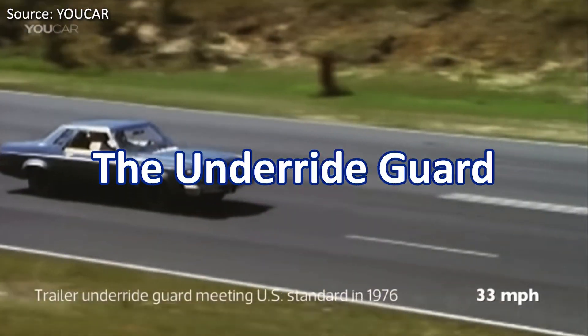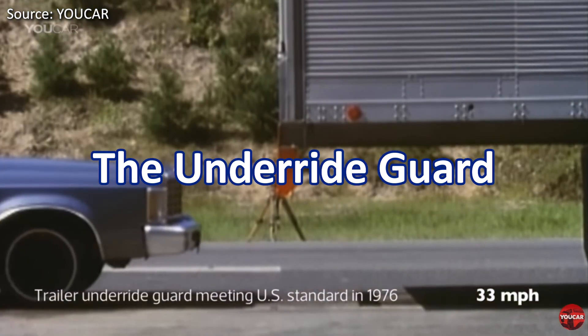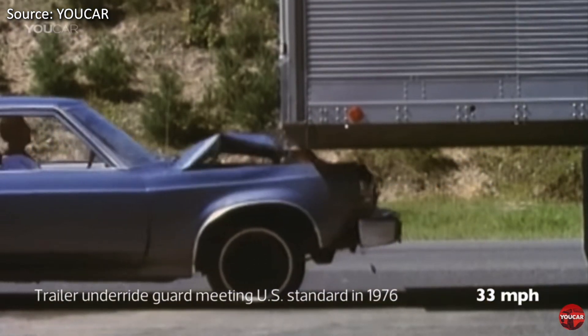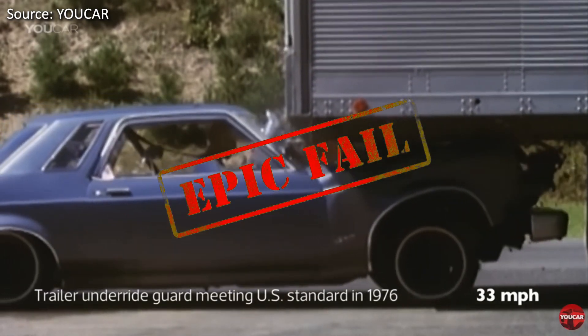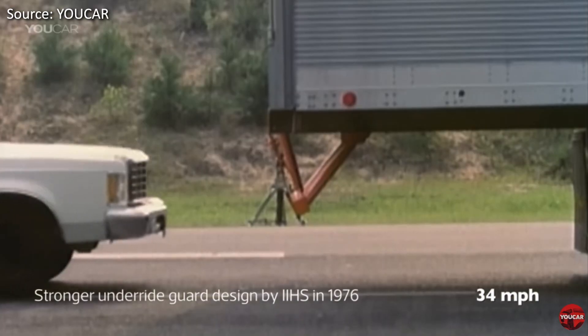Another test that started taking place in the 70s was ensuring the driver of a passenger car is safe in the event of rear-ending a tractor trailer. This test was the underride guard. As you can see, with a weak underride guard, the car and driver would most likely have both their tops popped off. However, with a stronger design, the underride guard can have the front of the car take the impact.